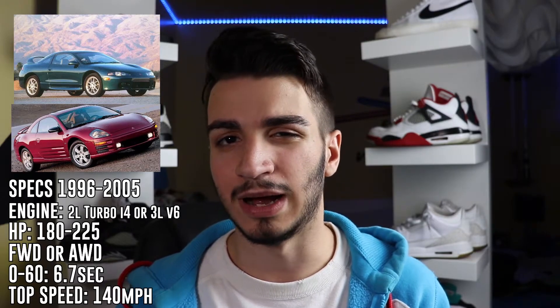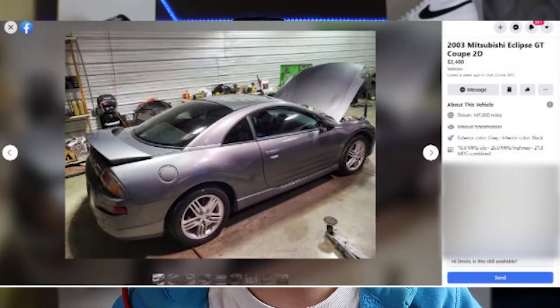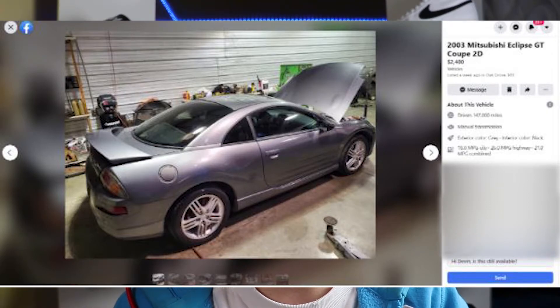You're going to want the manual transmission for the most fun, and the top speed of this car is around 140 miles per hour. Styling-wise, I do think the older cars look better — they've aged a lot better and kind of look like a Supra from certain angles. I managed to find a pretty decent Mitsubishi Eclipse GT on Facebook Marketplace going for about $2,400 with only 147,000 miles on it. It's Japanese, so the reliability is pretty decent. I'd advise trying to find the older model years if you can, though they are getting a little harder to find. Overall, the Mitsubishi Eclipse is not bad if you're looking for a car with a little bit of movie fame.